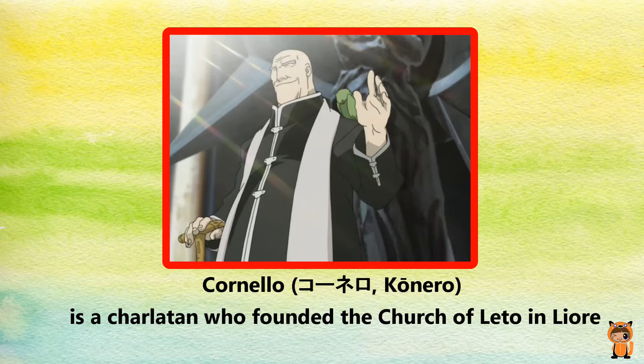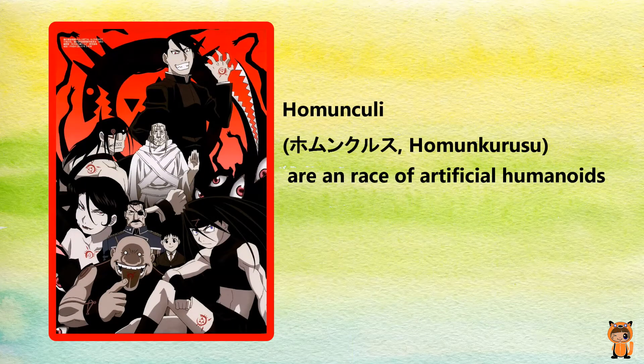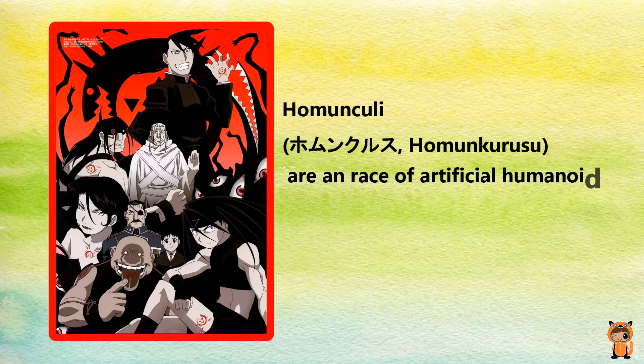Cornello is one of the villains in Fullmetal Alchemist. And the Homunculi are a race of artificial humanoids — they're also a gang of villains.